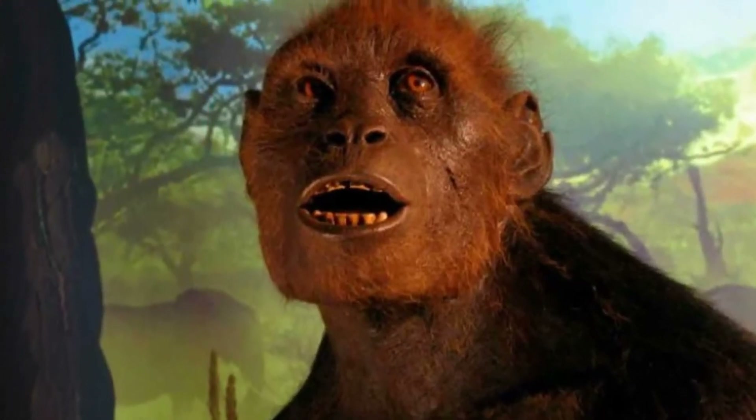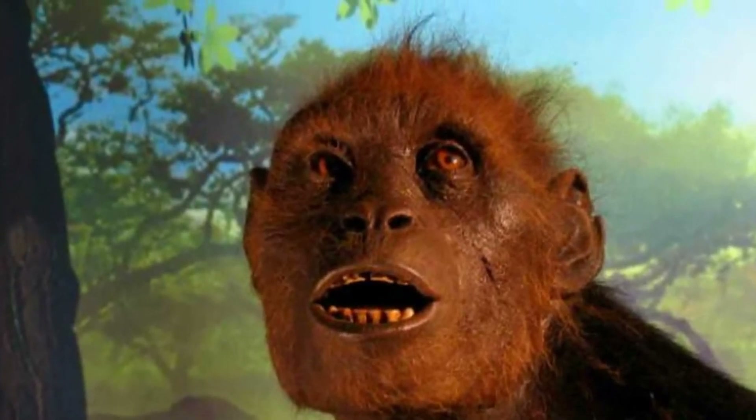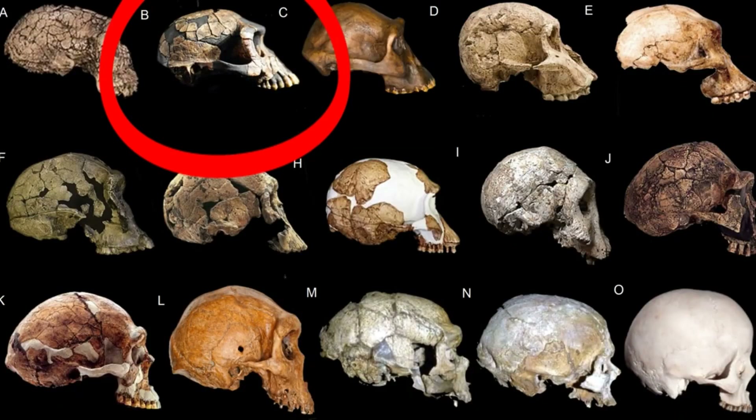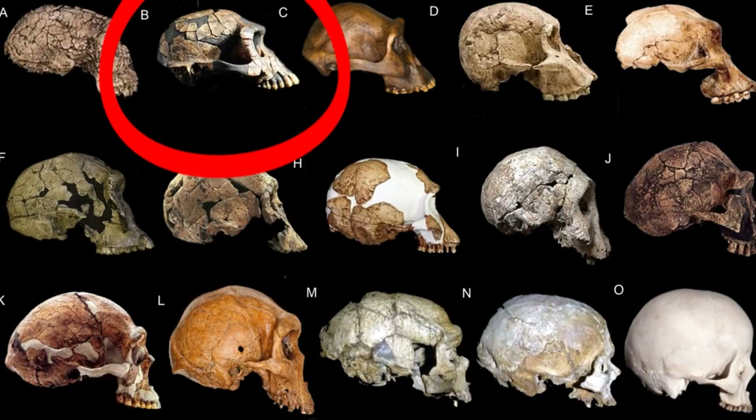After Sahelanthropus, we have Orrorin tugenensis, who also has bipedal adaptations specifically in the head of the femur. We have Ardipithecus ramidus and Ardipithecus kadabba. These guys are very interesting because just like modern humans, and unlike many other primates, they're monomorphic — so males and females have the same size canine teeth and they're also the same size as one another.